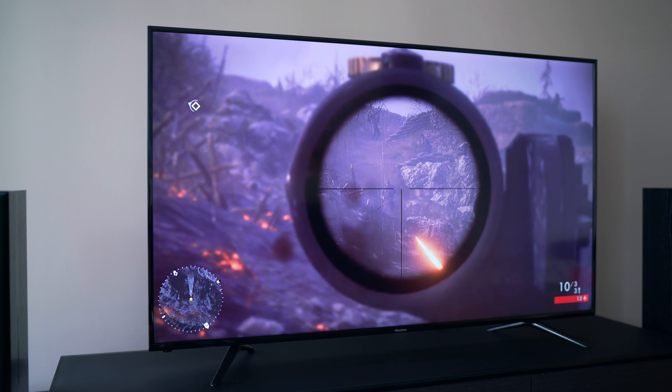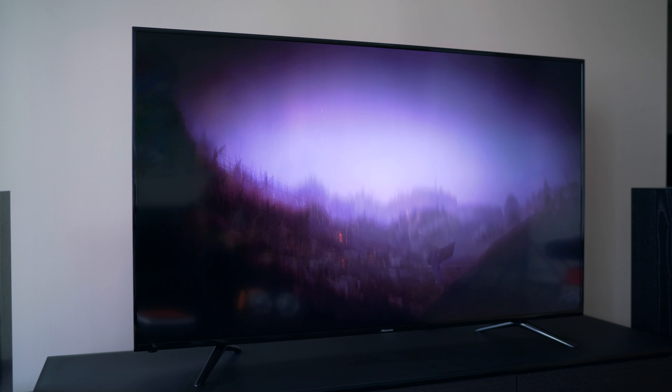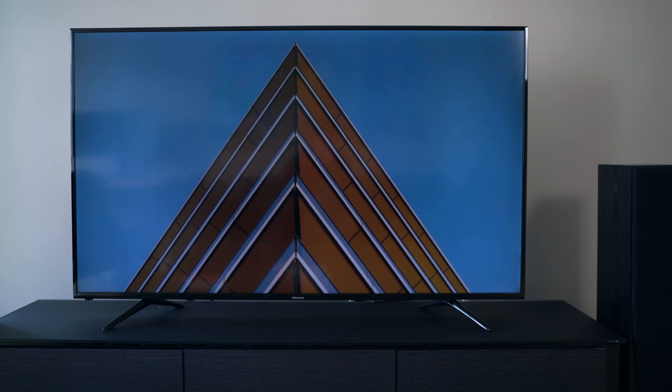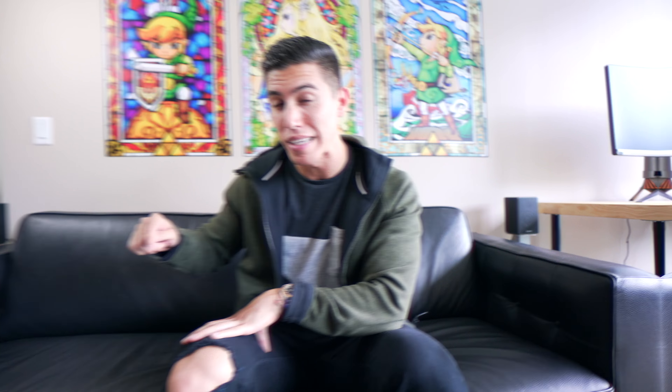It's also got a wide color gamut to ensure all the colors you're seeing on the TV are as vibrant as they can be. You can just kind of see that from the quick little demo setup when the TV is on but you don't have anything running. This has some of the nicest colors that I've seen for a TV of this price.